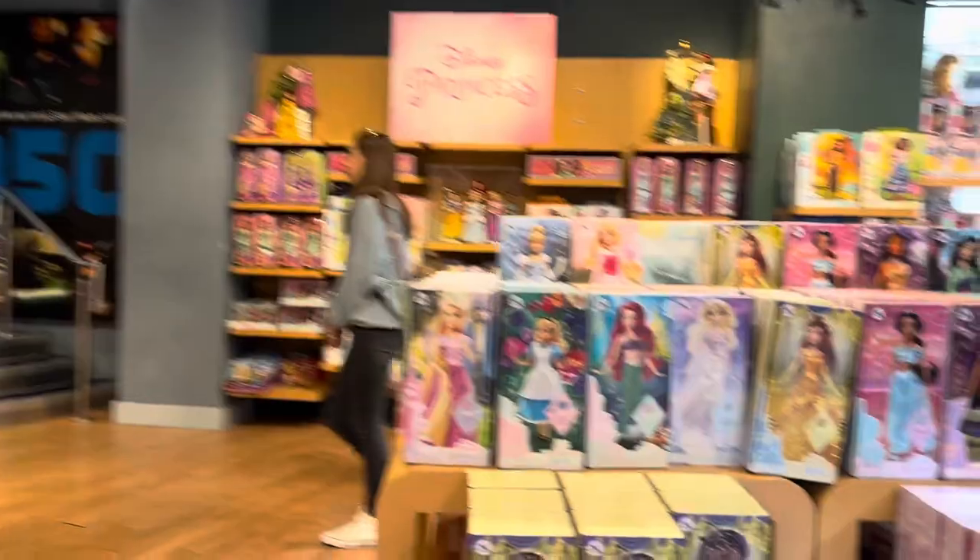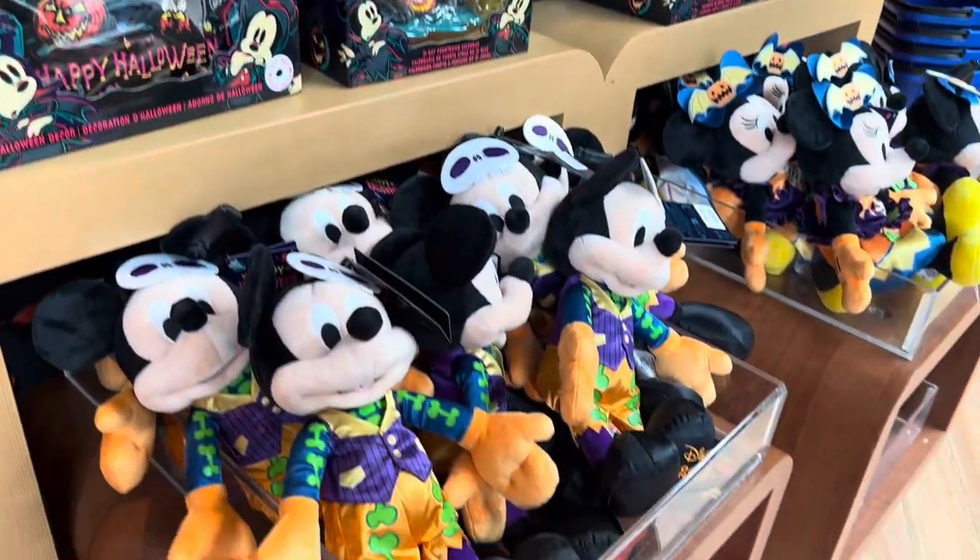Normally on the right-hand side is where they have all the seasonal things, like the Disney 100 Halloween, but they actually had the princess collection dolls. We headed over to the left-hand side instead.